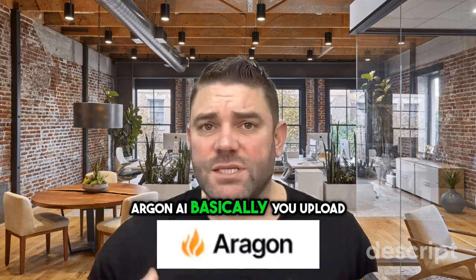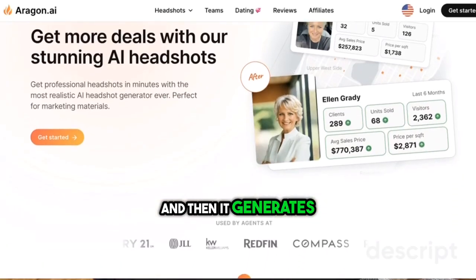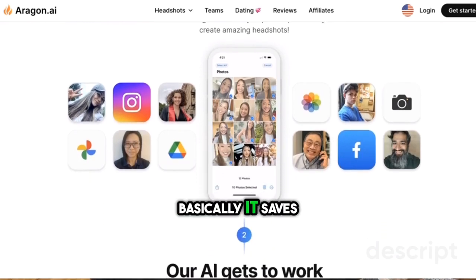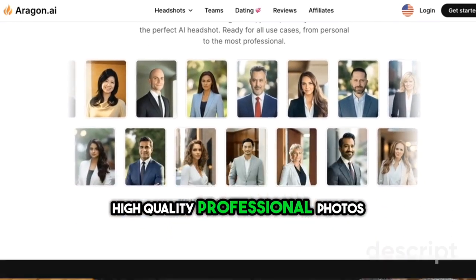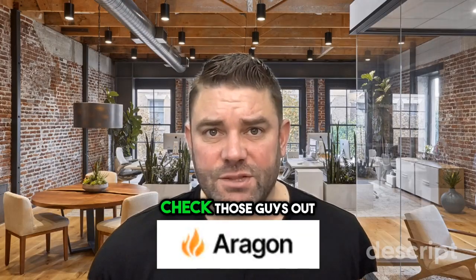Aragon AI: basically you upload a couple of photos of yourself and it generates realistic profile pictures you can use for professional marketing — LinkedIn, and so on. It saves you a lot of time, produces good high-quality professional photos. So if you don't have or don't like the headshot you have today, I would check those guys out.